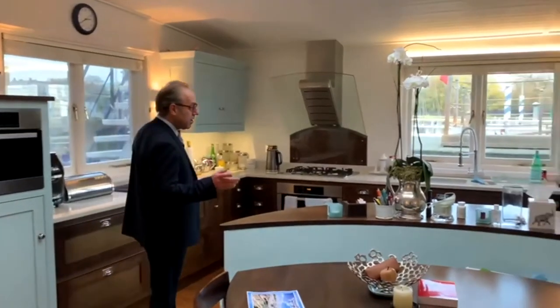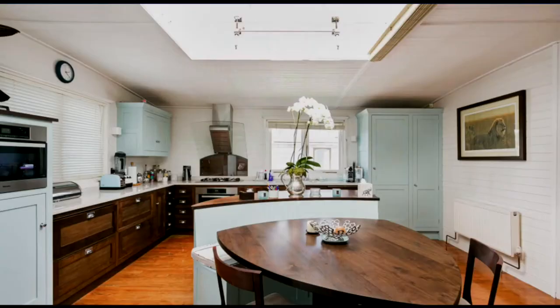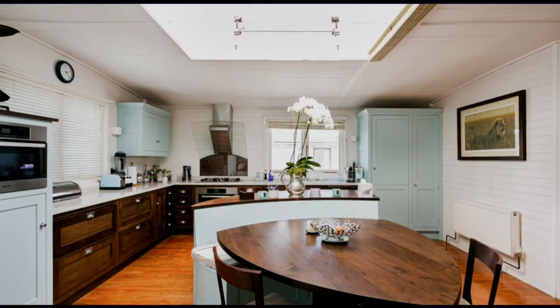Here we have the bespoke kitchen with media appliances, everything fitted — fridge and freezer all built in.